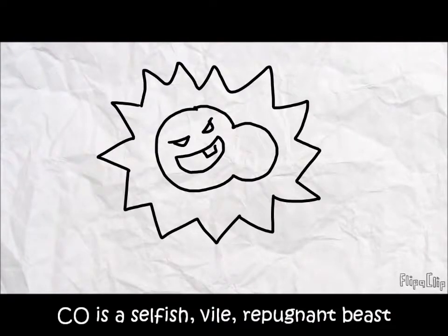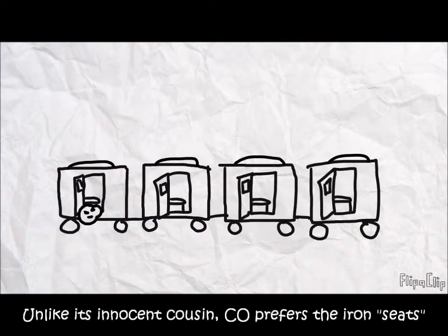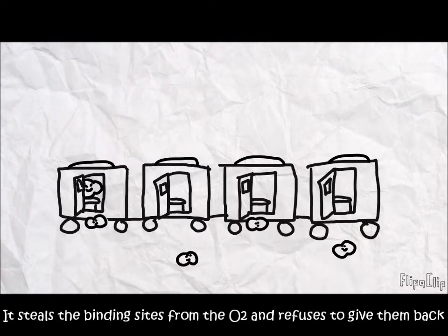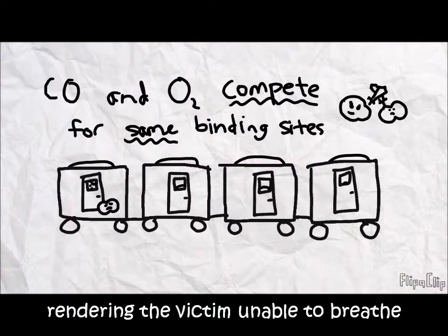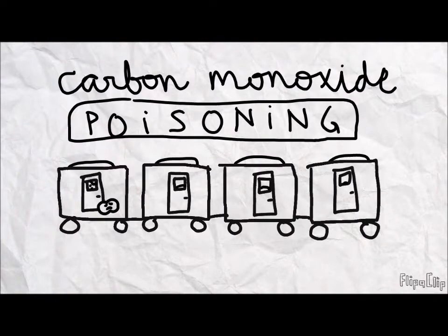A caution: never mix up carbon dioxide with carbon monoxide. Carbon monoxide is a selfish, vile, repugnant beast. Unlike its innocent cousin, it prefers the iron binding sites — it steals those sites from oxygen and refuses to give them back, rendering the victim unable to breathe. This is called carbon monoxide poisoning and can easily prove fatal.